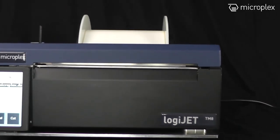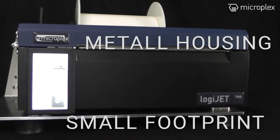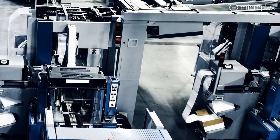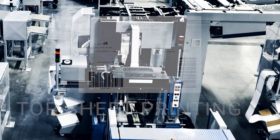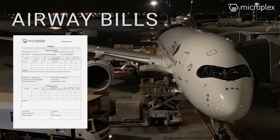The LogiJet TM8 is suitable for harsh environments thanks to its small footprint and robust metal housing. You can use the printer in stationary applications with 100 to 240 volts — for example, for cover printing in the newspaper printing industry, or at airports for printing airway bills or other accompanying documents.